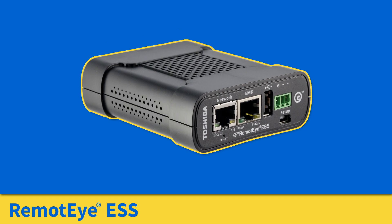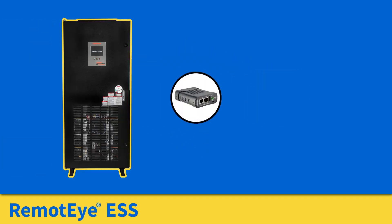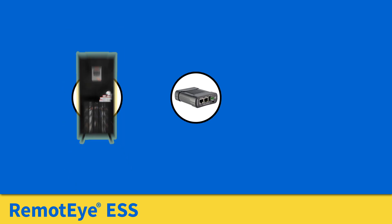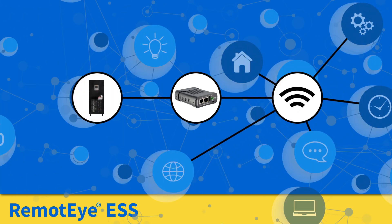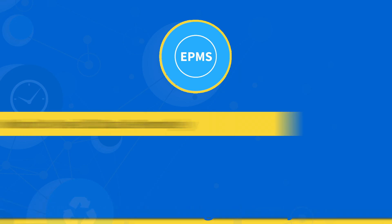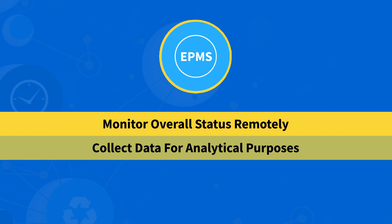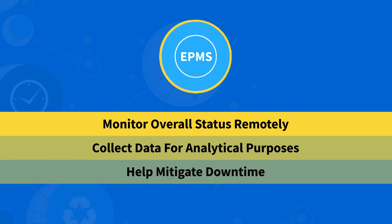Toshiba's RemoteEye ESS is an Internet of Things (IoT) device that allows Toshiba's SCiB energy storage system to communicate over a network. It engages electrical power management systems, or EPMS, to monitor overall status remotely, collect data for analytical purposes, and help mitigate downtime.